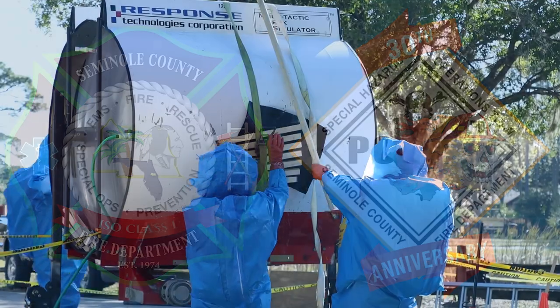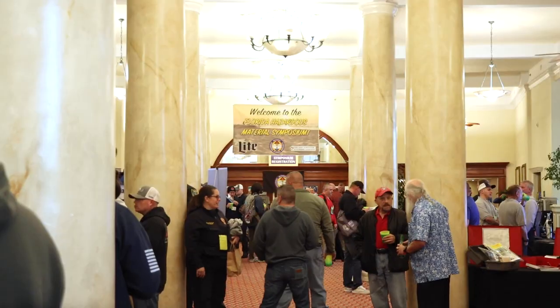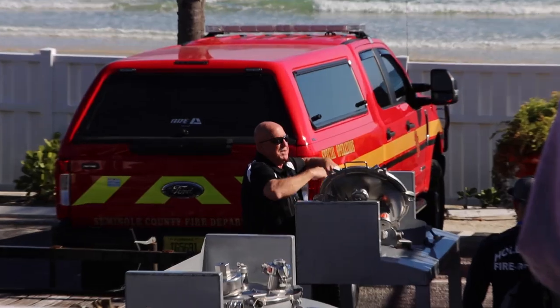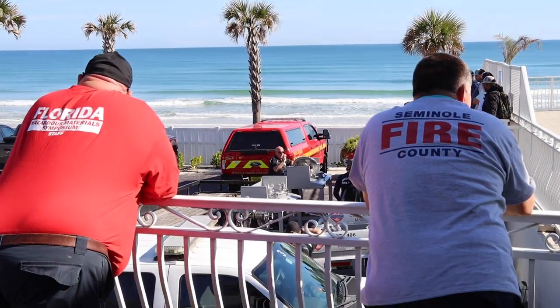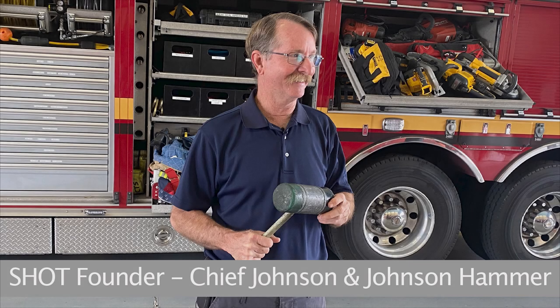We had the pleasure of meeting the Seminole County Fire Rescue Team when we were at the team competition portion of the Hazardous Materials Training Symposium in Daytona Beach, Florida. We were pretty excited to get down to their Station 35 so we could check out their Squad 2 Heavy Rescue Apparatus, but also to celebrate their 30th anniversary of their SHOT Team, or Special Hazards and Operations Team.